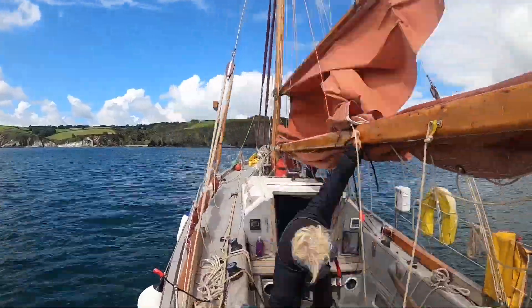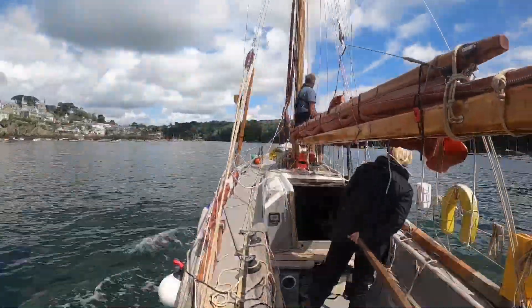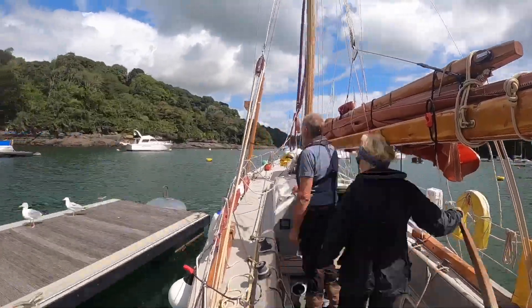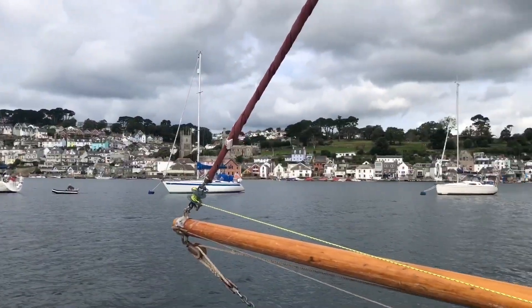This is our usual routine — we prepare the boat ready to go in. This is Fowey. I go up the front of the boat, look at where we're going, tell Steph where we're going. She steers the boat, I jump off, tie it up. There we go — bada bing! Here we are in Fowey.